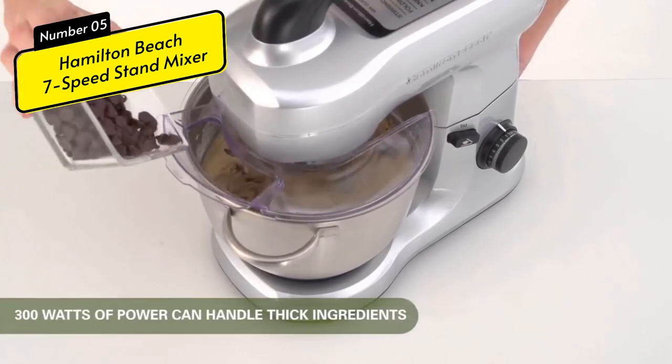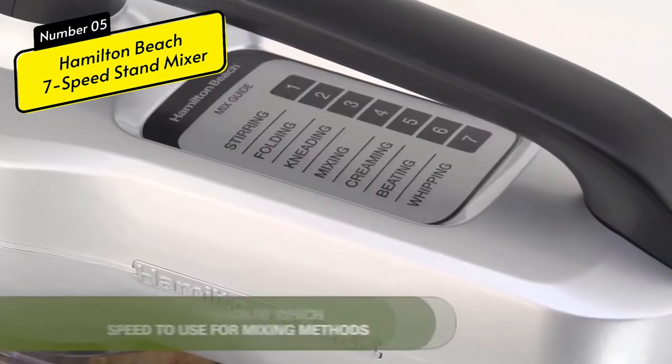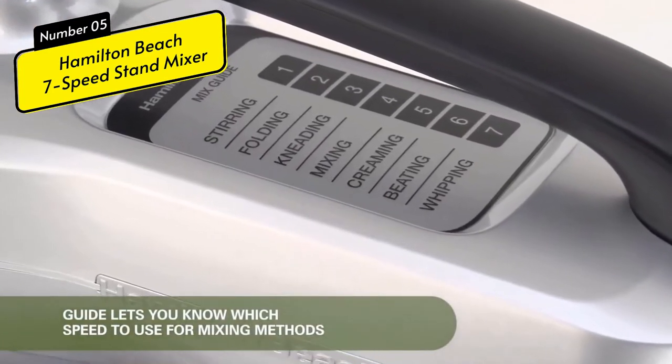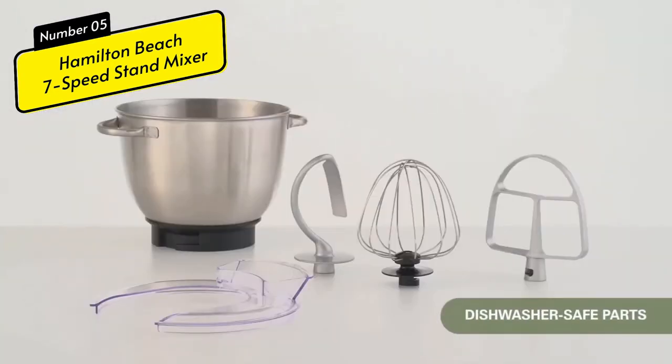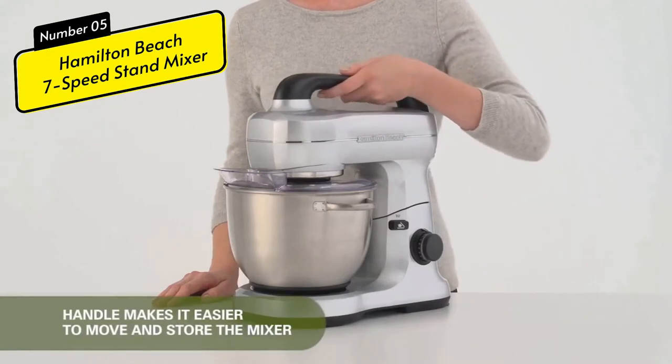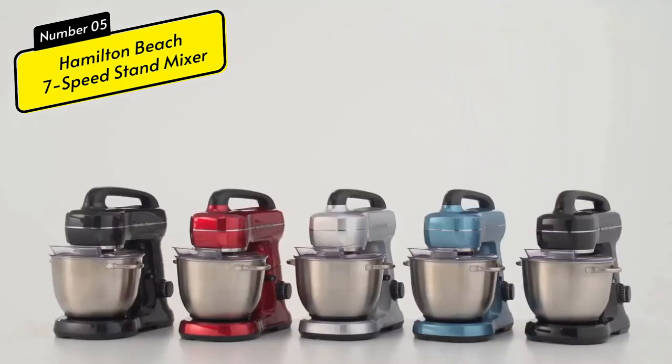Stand mixers make it easy to bake bread, cakes, cookies, or other homemade goodies. The head can be tilted to quickly add ingredients, and a protective shield helps reduce mess. The product has a power consumption of 300 watts, measures 10.4 by 15.55 by 16.3 inches, and weighs 12.48 pounds. We've now covered all the key features and benefits of this device.